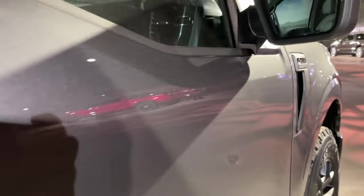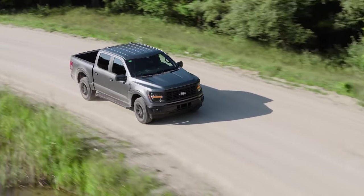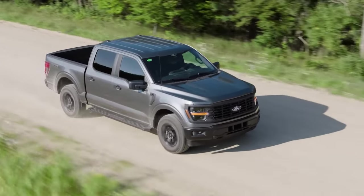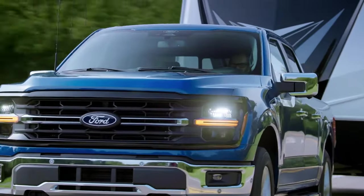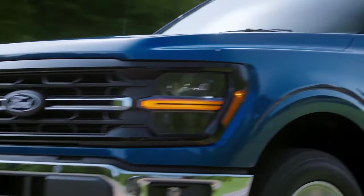Let's start with the changes at the bottom of the lineup and work our way up. The biggest change in standard equipment is that the 3.3-litre V6 has been dropped, meaning the 2.7-litre EcoBoost V6 is now the standard engine. This means, at minimum, a 2024 Ford F-150 comes with 325 horsepower and 400 pound-feet of torque while offering better standard fuel economy.